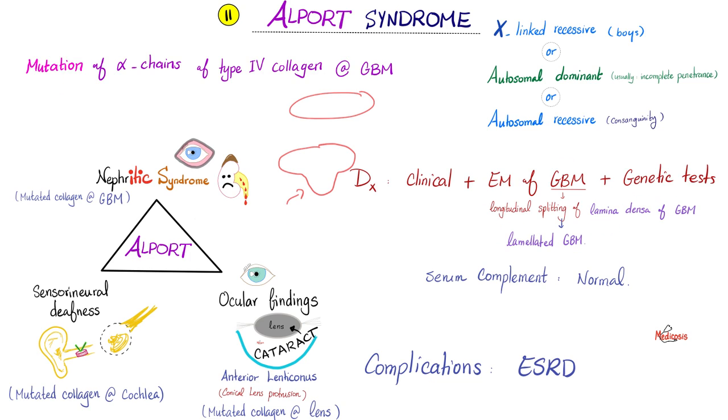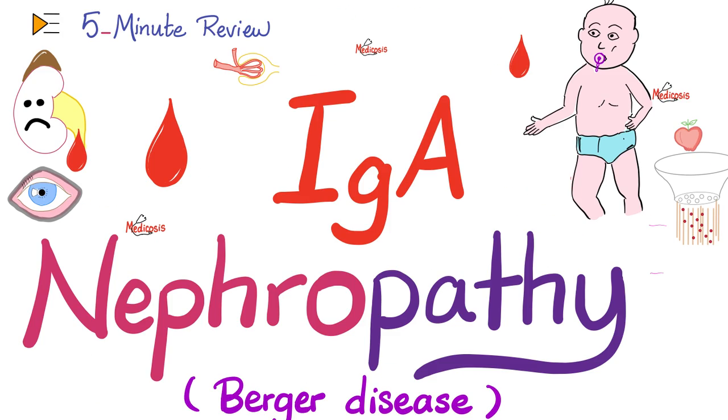This disease is not necessarily immunological, so serum complement will not change. The complication is end-stage renal disease. Management is symptomatic; when everything hits the fan, dialysis or kidney transplant. That was the first topic.